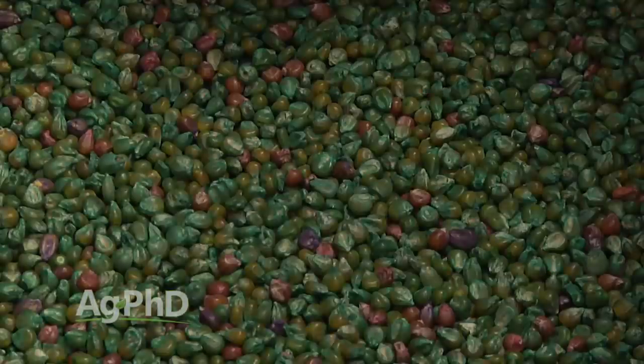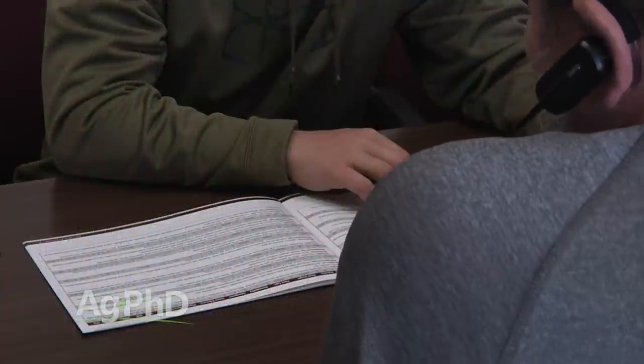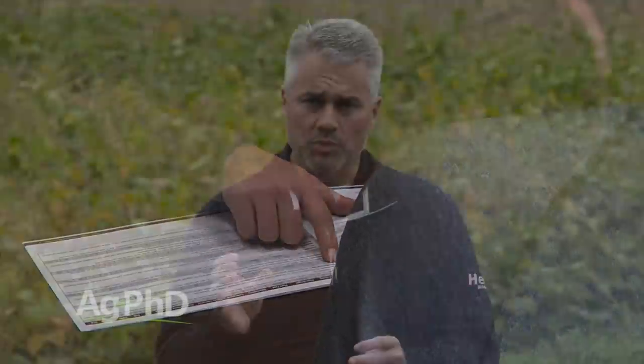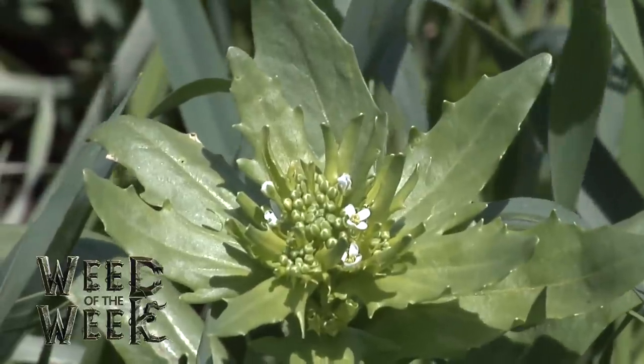The number one thing we want you to do when ordering your seed corn this year is ask what seed treatments come on my seed. There is an absolute difference from one company to the next, and that can be some of the reason why some seed companies have cheaper seed and others more expensive. Notice one thing we didn't say to put on the seed was weed control — because you need to get out there and treat the whole field if you have a problem with this week's Weed of the Week. Can you identify it?